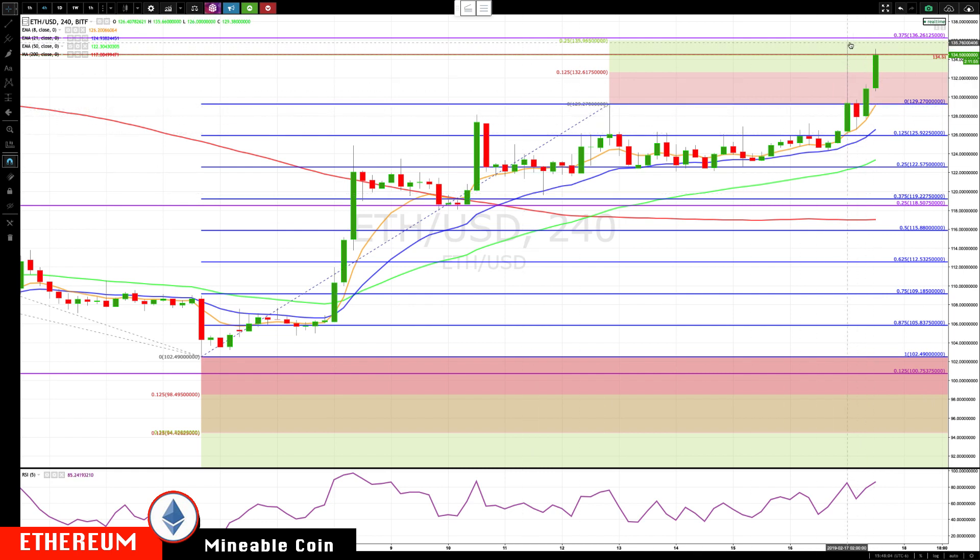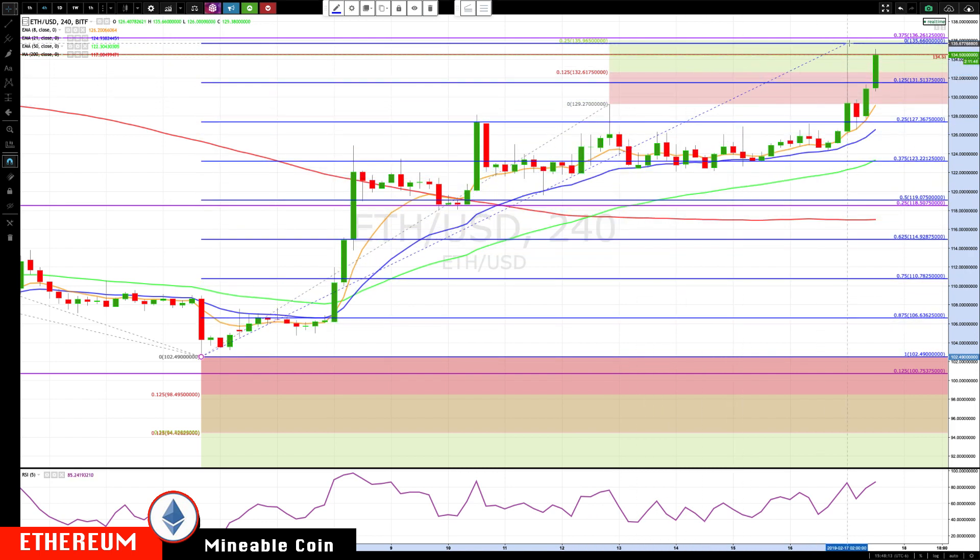Switching over to Ethereum — Ethereum is coming back up, spiking up and just missing our 135.96 area, then dropping back down and closing right near the prior highs. Updating our retracement levels — now pulling back to spread out the rotation zone on the four-hour and rotating back up nicely.